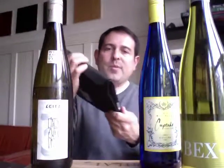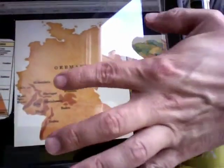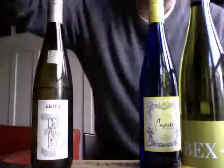Riesling is hard to grow, and as you can see in this map, most of Germany's wine regions are in the south and west — the western and southwest portion. There are also very steep inclines for a lot of the wine grapes in this region. Some beautiful wines.